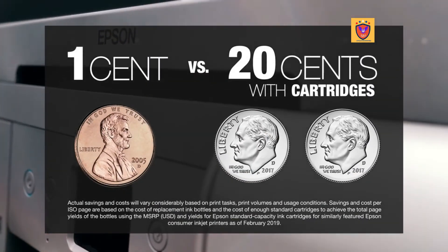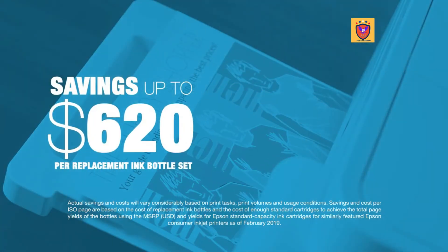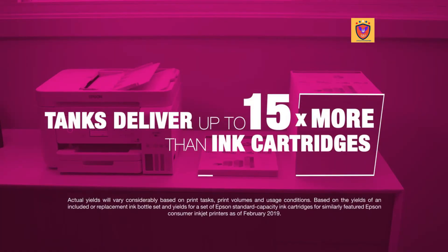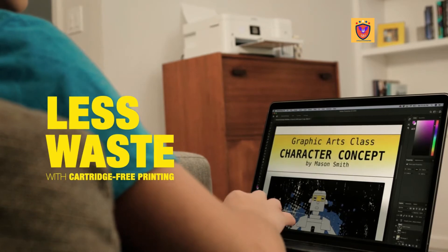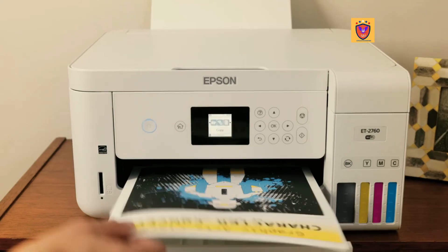About 1 cent per color ISO page versus 20 cents with ink cartridges, giving you savings up to $620 per set of replacement bottles. With big tanks of ink, EcoTank delivers up to 15 times more pages than standard ink cartridges. One set of replacement bottles is equivalent to 80 individual cartridges, which means less waste and fewer trips to the store.